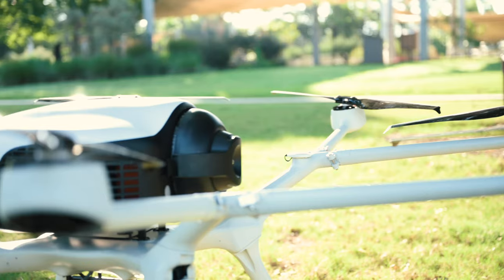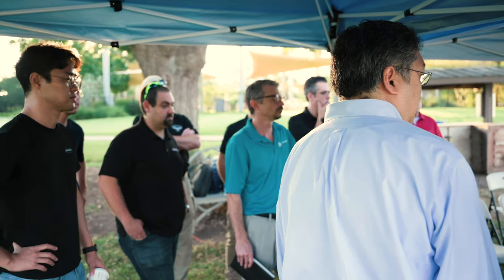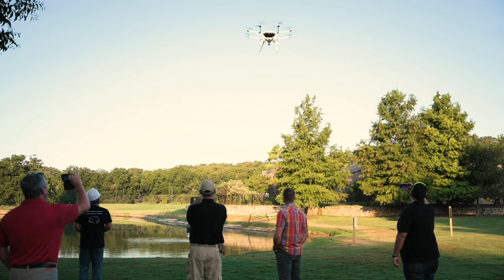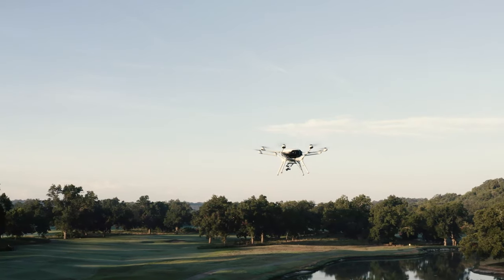We are out at the DMI launch event for the DP30 and the DS30 hydrogen fuel cell powered drone. We've been out here for a few days. Essentially we've got a drone here that is a SUAS — so under 55 pound drone — that can fly for about two hours on compressed hydrogen gas, totally clean energy.